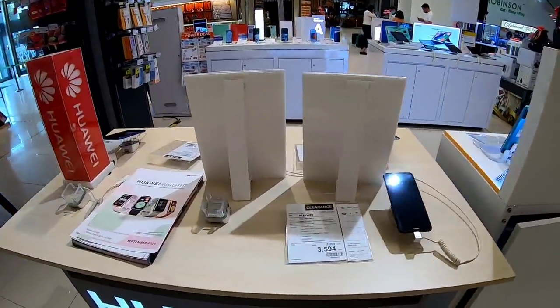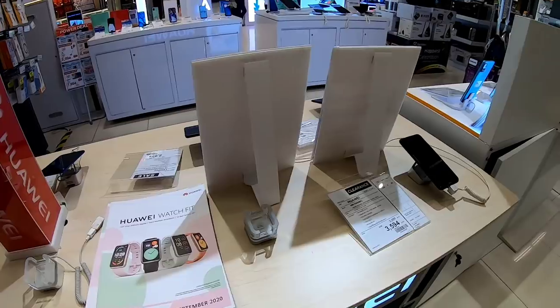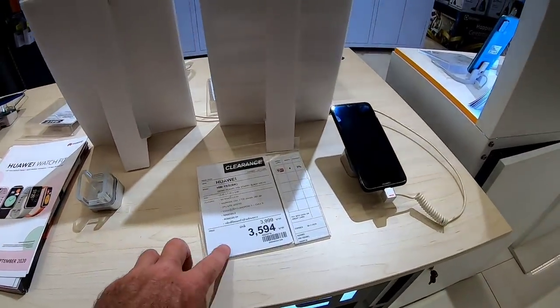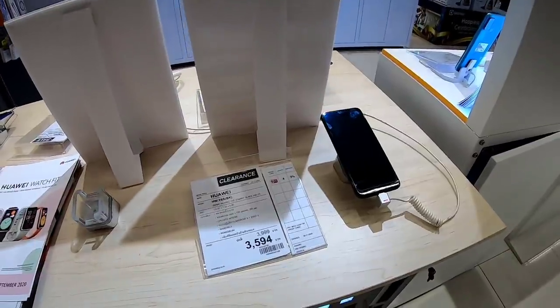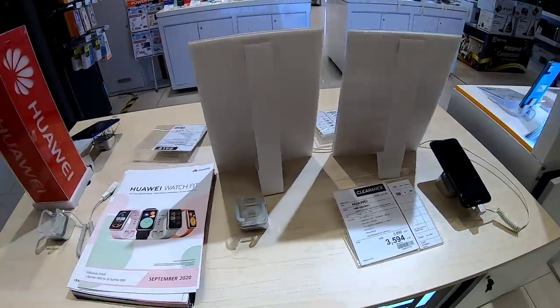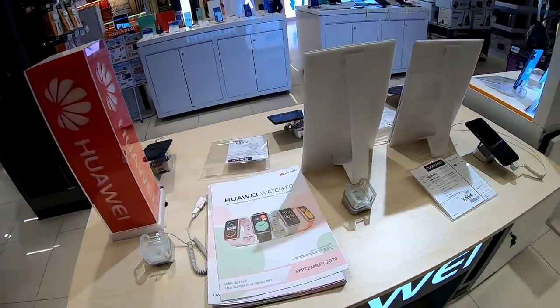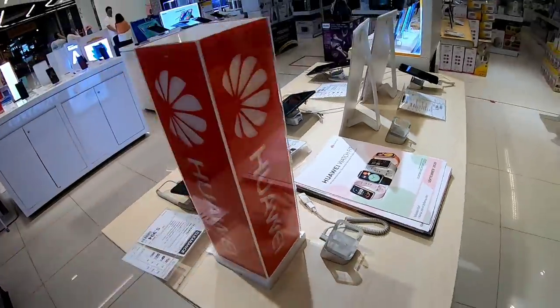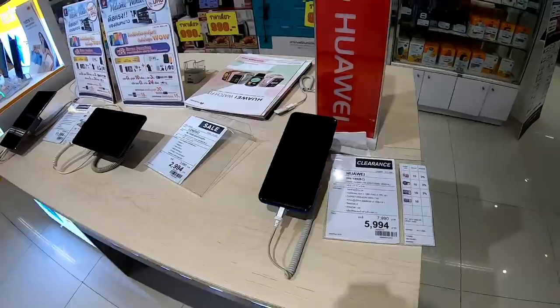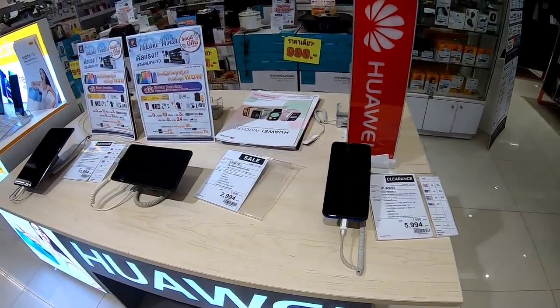They have some Huaweis, and of course Huawei is quite interesting because with all their legal troubles with the United States, you can buy a Huawei now but you no longer have access to Google. No Google products are available on a Huawei phone. It seems like that would kill them as a brand — we'll see how that goes.